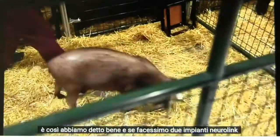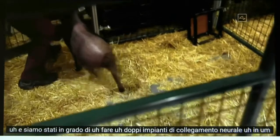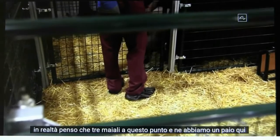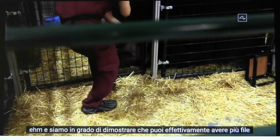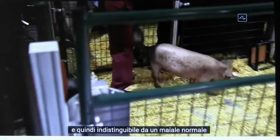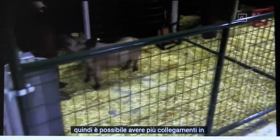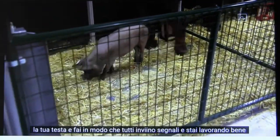What if we do two neural link implants? We've been able to do dual neural link implants in actually three pigs at this point, and we have a couple of them here. We're able to show that you can have multiple neural links implanted — healthy and happy and indistinguishable from a normal pig. So it's possible to have multiple links in your head, all sending out signals, and be working well.